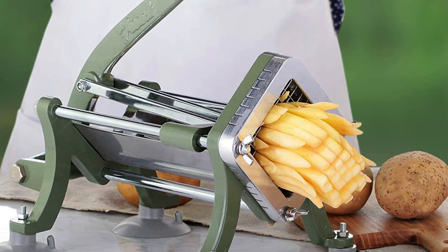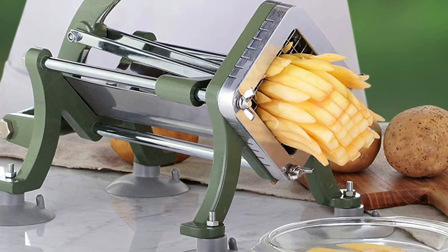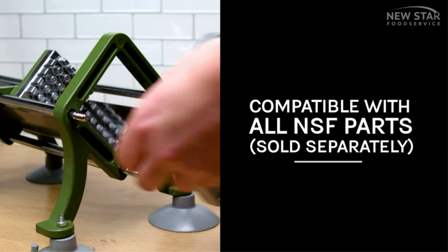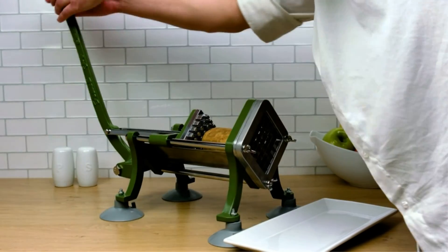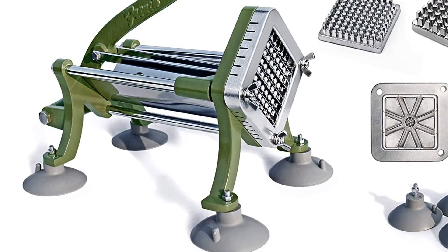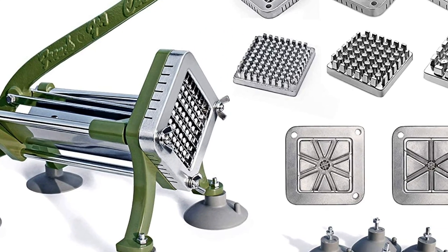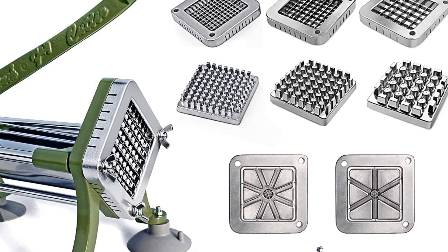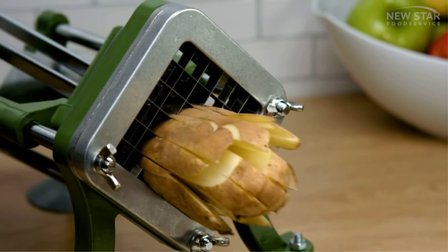The Neustar Foodservice French Fry Cutter is not only convenient and efficient but is also valued for its versatility. You can use it to cut potatoes, onions, peppers, celery, and other vegetables. This product also has a user-friendly design that allows you to cut high volumes of potatoes and fruits. The ergonomic handle ensures smooth, effortless cutting in just one stroke. Even your newest employee can use this product effortlessly.